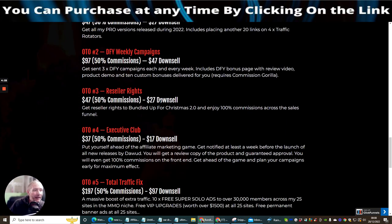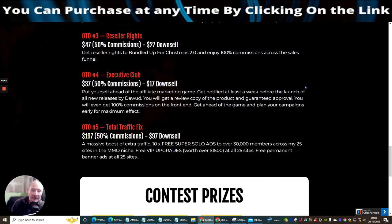OTO3 is Reseller Rights at $47 with a down-sale of $27. You get reseller rights to Bundle Up for Christmas 2.0 and enjoy 100% commissions across the sales funnel. What's really good about this is you don't have to worry about hosting the pages — all the copyright is done for you, the sales process is covered 24/7, and all the support is taken care of.